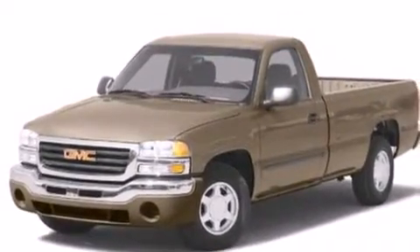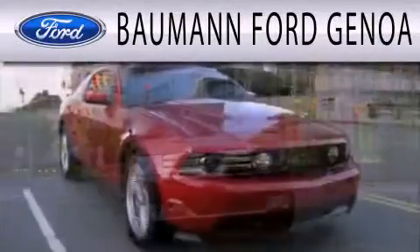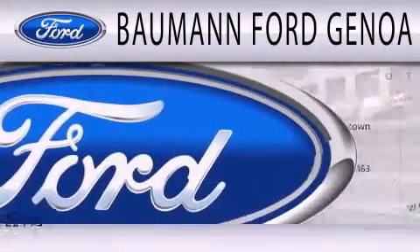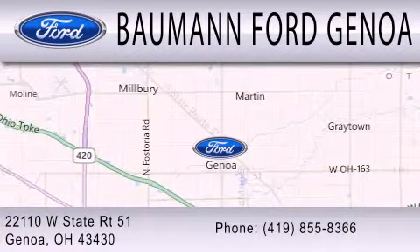We hope you found this video informative. Please contact us today. Bauman Ford Genoa is dedicated to doing everything possible to ensure that the experience you have selecting your next vehicle is as pleasant as possible. We are located at 22110 West State Route 51 in Genoa.